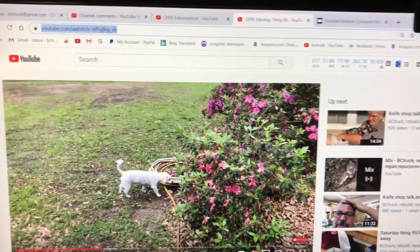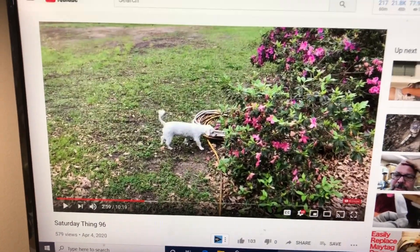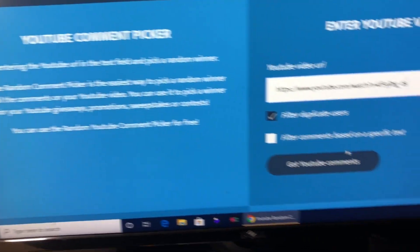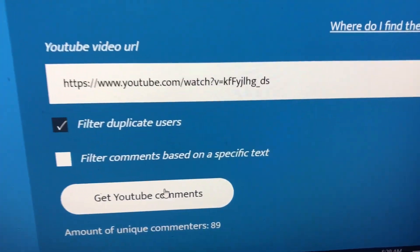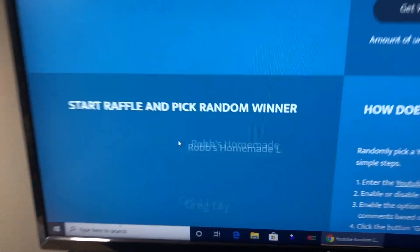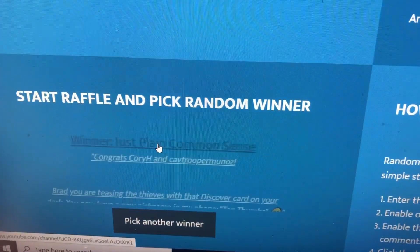Good Saturday morning, y'all. Welcome to Saturday thing, 97. 89 comments, 90 comments.